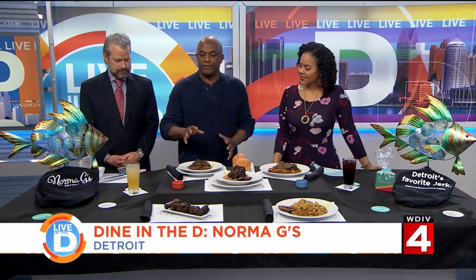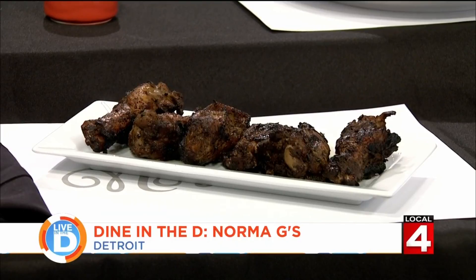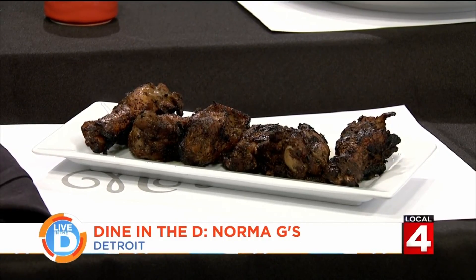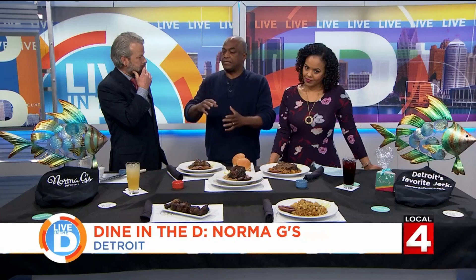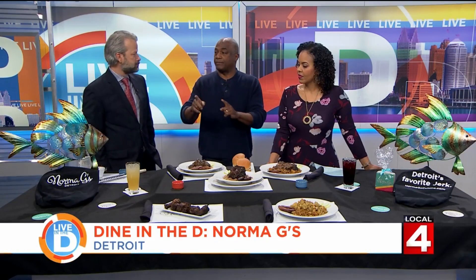Let's talk about this spread. So what we did today was some of the favorites that we have. This is our jerk chicken wings and then we have our curry chicken. What makes something jerk? It's a type of seasoning — I don't take anything out of a bottle, it's something I create from scratch. It's a bunch of different seasonings and spices, and you have to really let the food marinate for a while. Then we actually grill it — we don't put that in an oven. It's done on an actual grill.